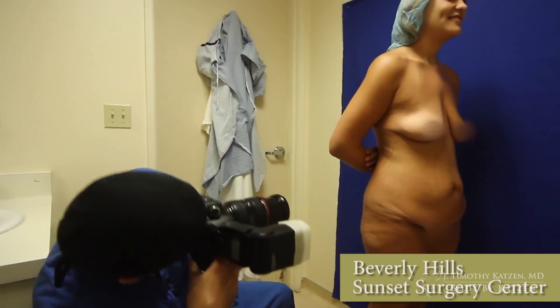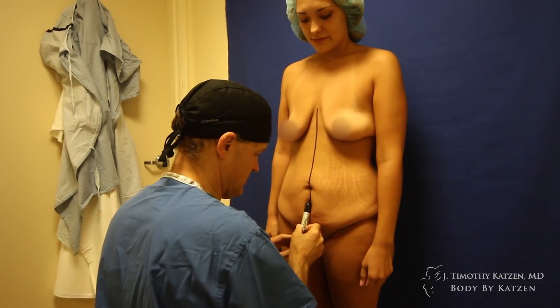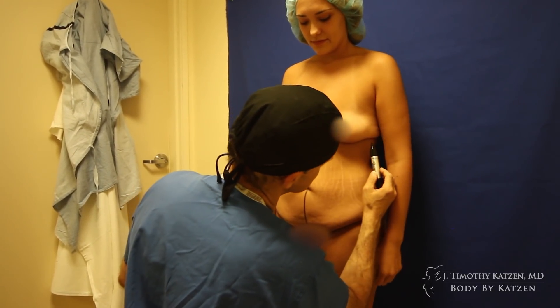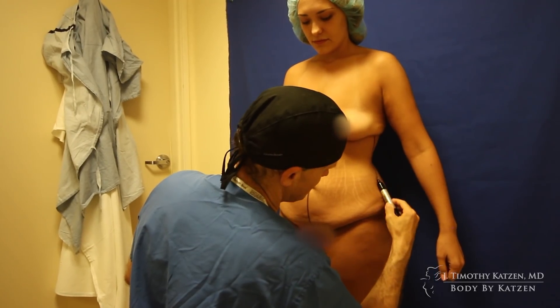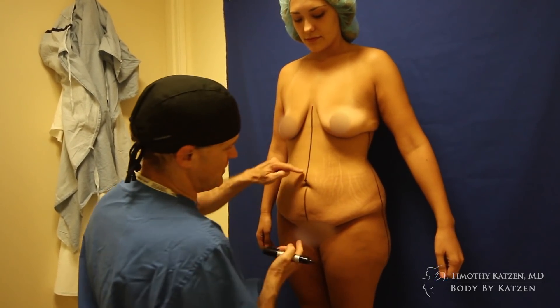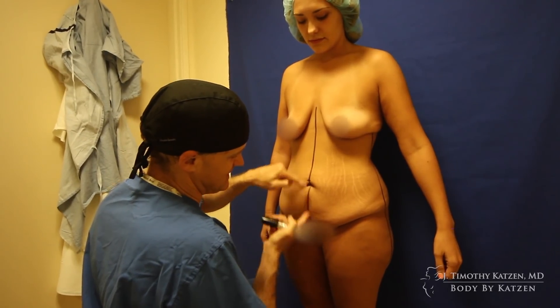I'm just excited. I have butterflies in my stomach. I'm not nervous — I've watched Dr. Katzen perform these. I'm obsessed with watching surgeries. Drawing the preoperative markings here — these are my vertical lines, my up and down lines. These are not the incision, but these are lines that help me get the body back together once I've taken them apart, so I know I need to connect that line with that line to get everything nice and straight.